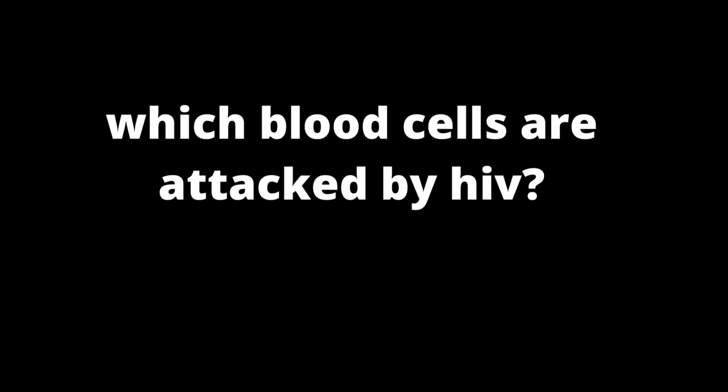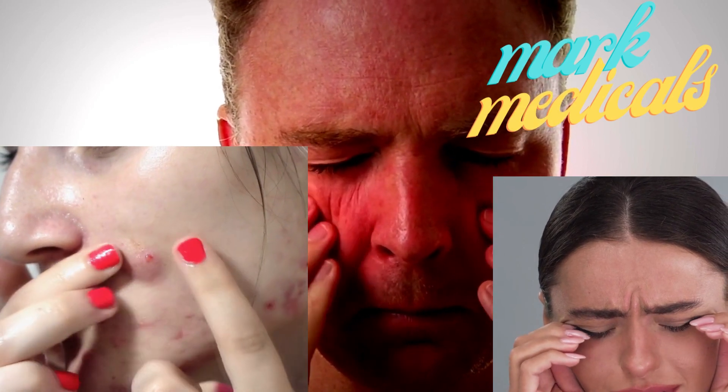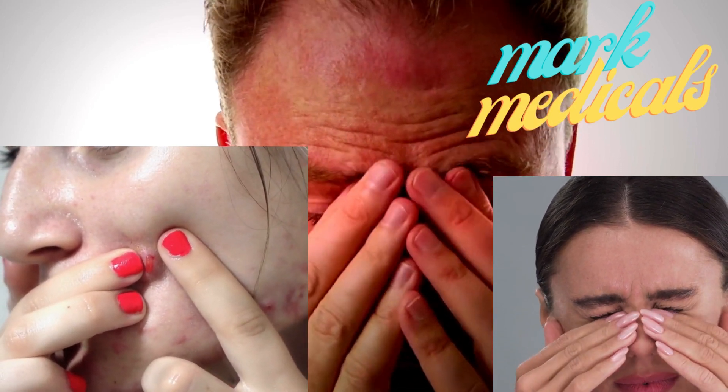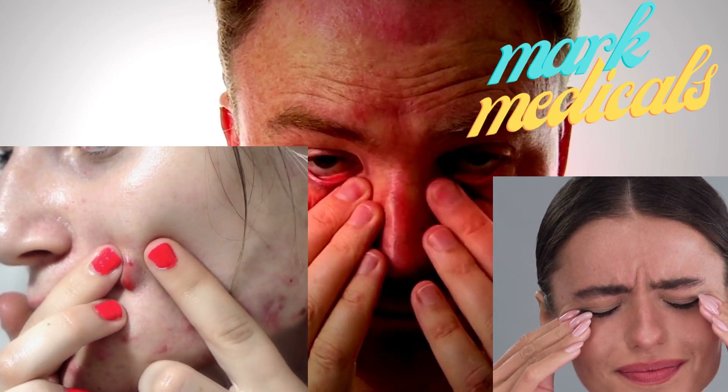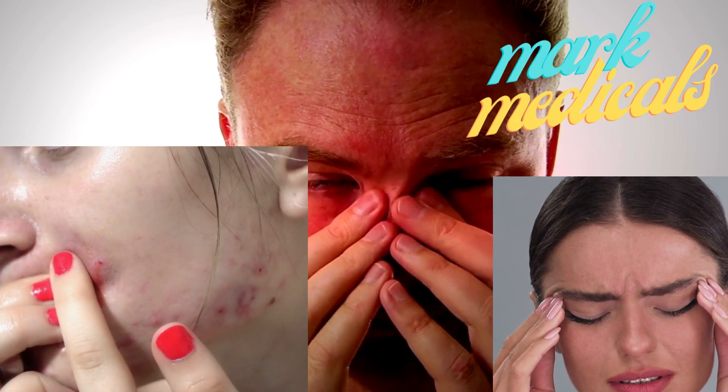Which blood cells are attacked by HIV? Hello, it's Mark Medicals once again teaching you about HIV infection, including HIV treatment, HIV symptoms, HIV transmission, and updates on the latest HIV cure news.